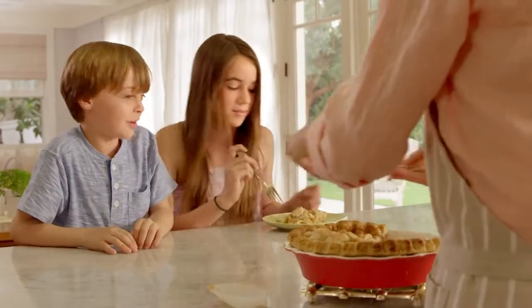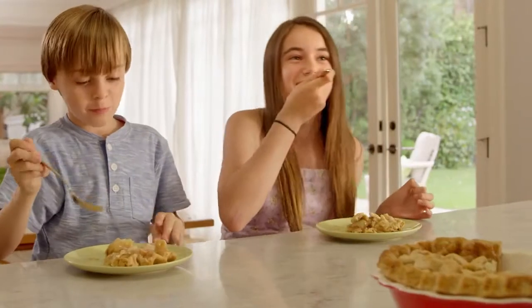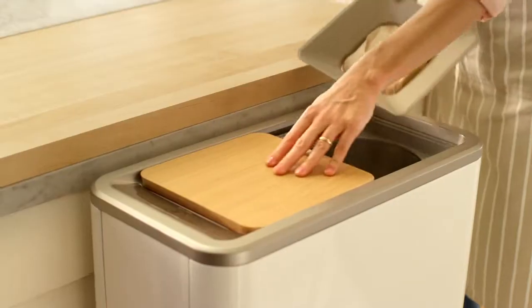The new Zera Food Recycler from WLabs automatically recycles 95% of household food waste into ready-to-use, homemade fertilizer.